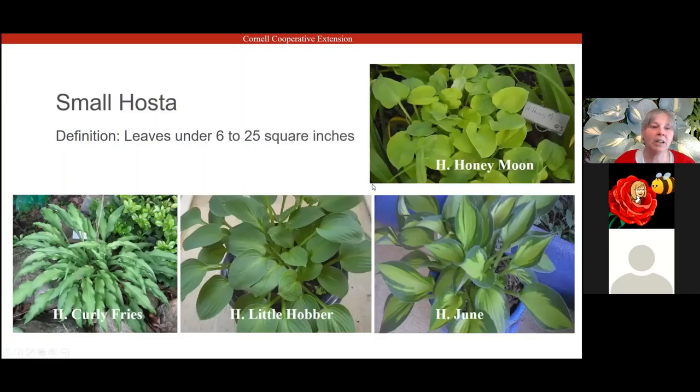Small hostas have leaves six to 25 square inches. These are all good examples. Bottom left, Curly Fries, is another one of my favorites — a lance-shaped, pointed leaf with a wavy edge. Bottom right, Hosta June, was also a Hosta of the Year. That's a wonderful hosta for beginners — easy to grow, very hardy. In dappled sunlight it looks a little more blue; give it more sun and the greens come out more.